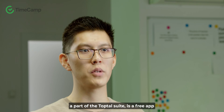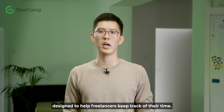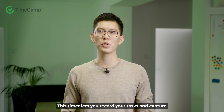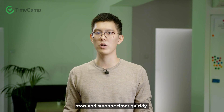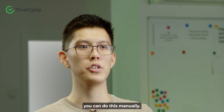TopTracker, a part of the TopTal suite, is a free app designed to help freelancers keep track of their time. It has a timer that you can use on the internet or your computer. This timer lets you record your tasks and capture screen images. It also has special keys that let you start and stop the timer quickly. If you want to change or add time entries, you can do this manually.